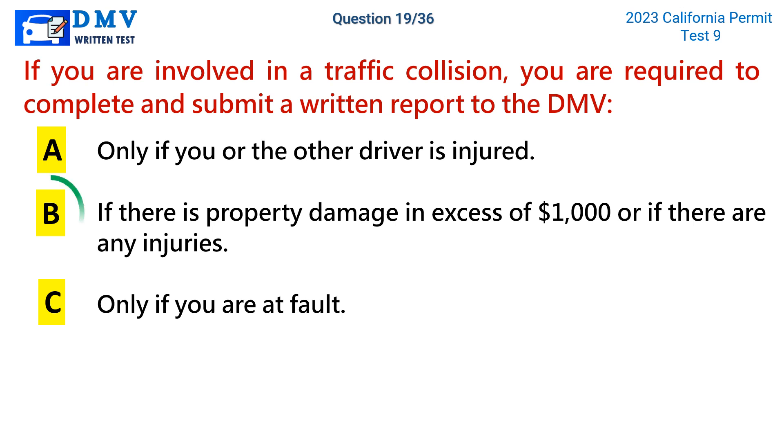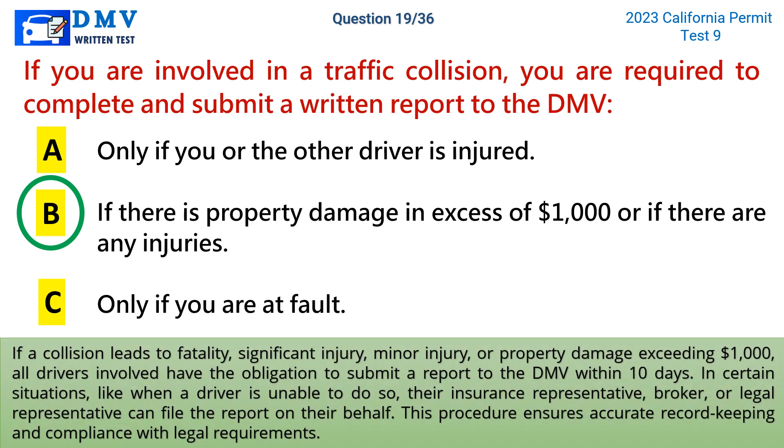The correct answer is b: if there is property damage in excess of $1,000 or if there are any injuries. If a collision leads to fatality, significant injury, minor injury, or property damage exceeding $1,000, all drivers involved have the obligation to submit a report to the DMV within 10 days. In certain situations, like when a driver is unable to do so, their insurance representative, broker, or legal representative can file the report on their behalf. This procedure ensures accurate record keeping and compliance with legal requirements.